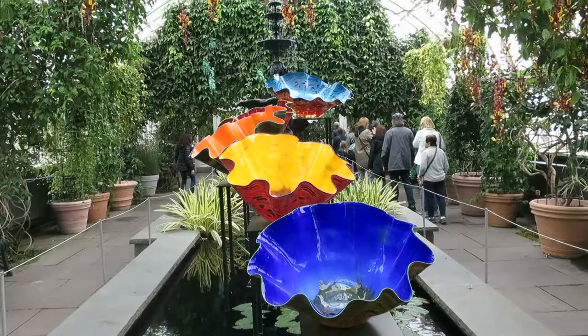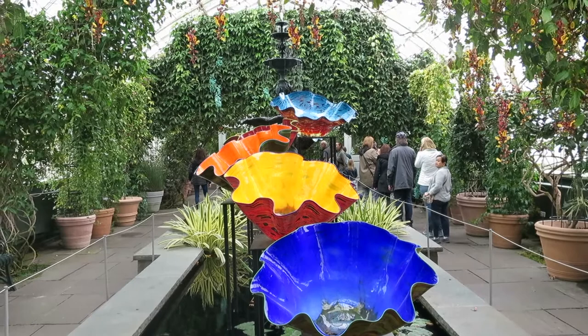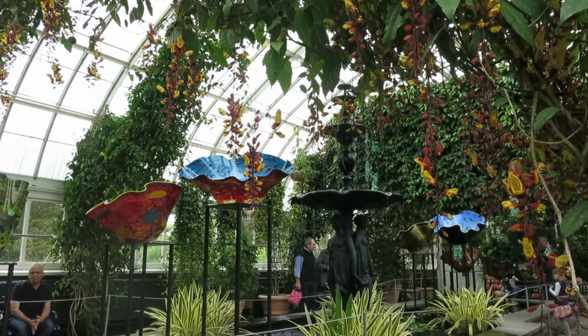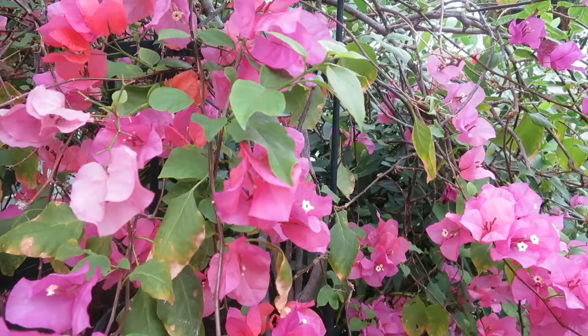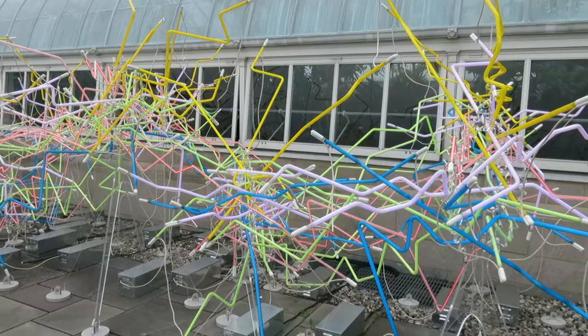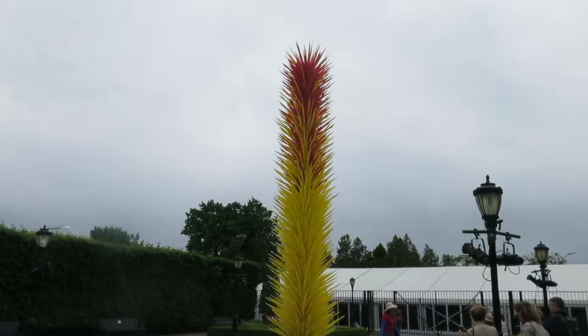If you've been following me for a while, you may remember we went to the glass museum in Seattle back in 2015. We saw a bunch of this art when I surprised Joe for Valentine's Day and took him to Seattle. So it was really cool to get to see it again. The exhibition has a lot of different pieces and it's going on until end of October, so I definitely recommend checking it out.